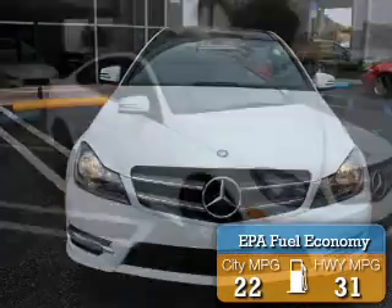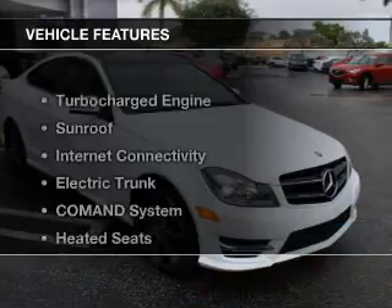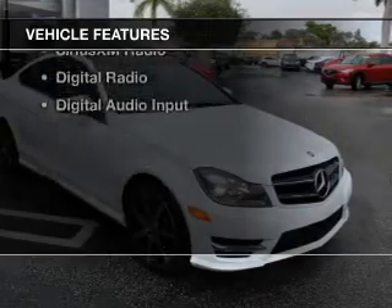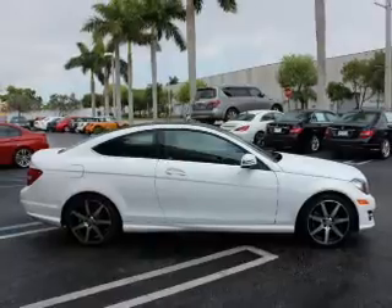Great fuel efficiency saves you money by requiring fewer trips to the gas station. The features include a turbocharger, a sunroof, internet connectivity, electric trunk, and command system.